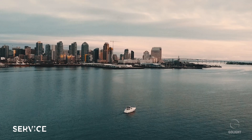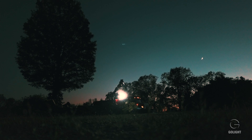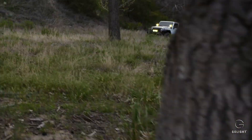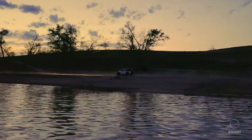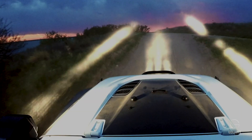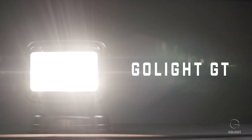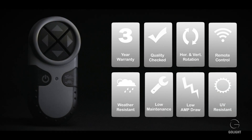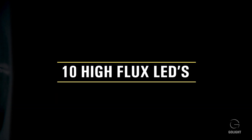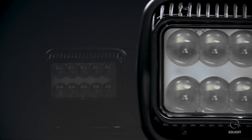Through open table discussions, market research, and customer suggestions, we took three great product lines and made them even better. We'll take you through some of the highlights now. The Go Light Radio Ray is now the updated GT series, which has been retooled from the ground up to provide even more durability. The housing components of the GT series have been updated and redesigned, and we have fortified some of the internal components as well.